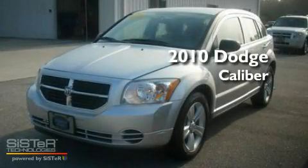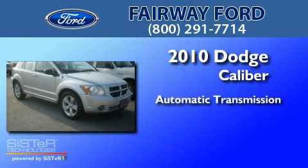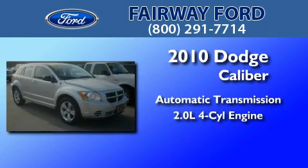This is a 2010 Dodge Caliber. This compact has an automatic transmission and an inline four-cylinder engine.